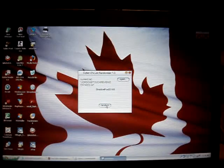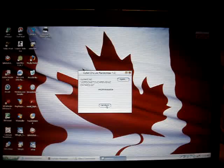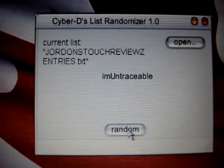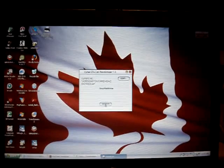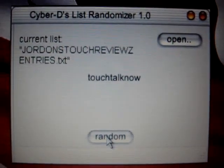Fourth winner of my promo code giveaway is I'm Untraceable. And yes, I am, everyone — I'm Untraceable, you are the fourth winner of this giveaway. The fifth winner of this giveaway is Touch Talk Now — another person that followed me from my other channel, so thank you for that. Congratulations as well, Touch Talk Now.